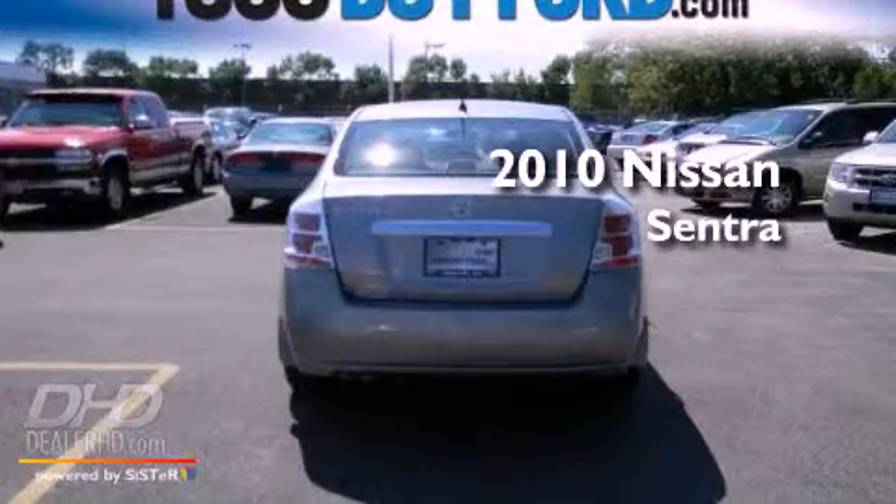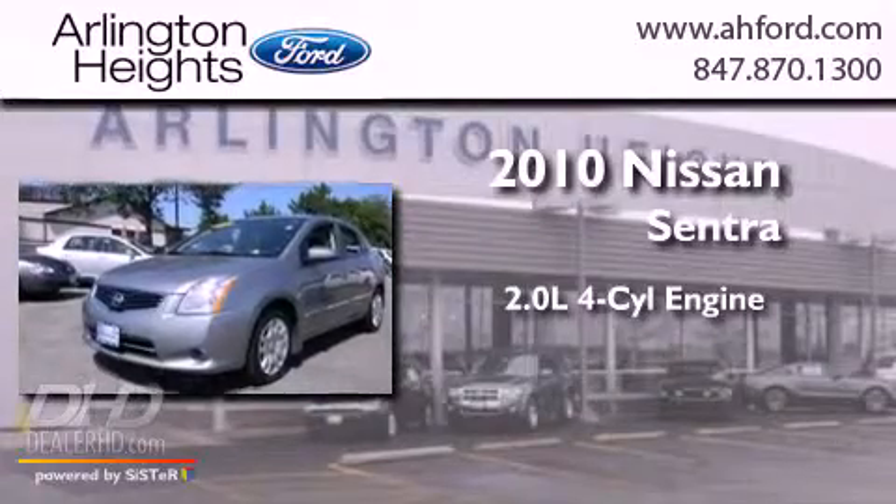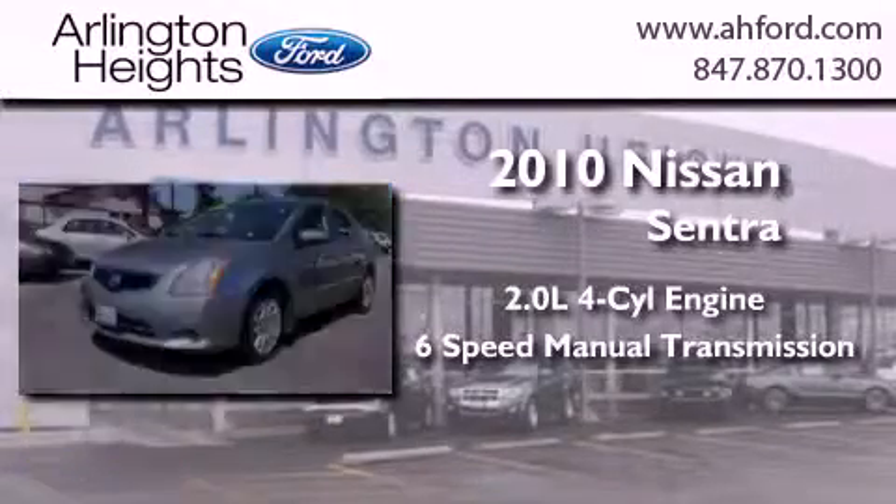This is a 2010 Nissan Sentra. It has a 2.0-liter four-cylinder engine and a six-speed manual transmission.